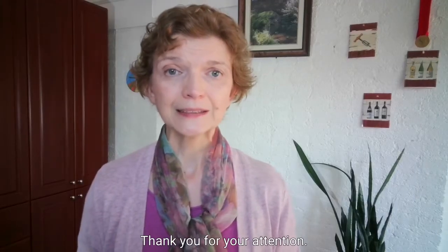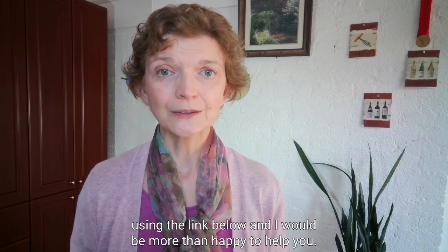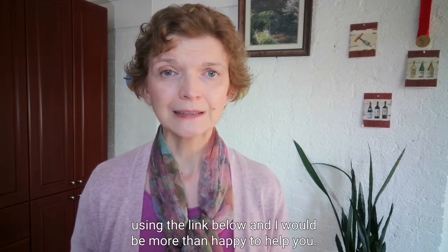Thank you for your attention. If you have any questions, feel free to contact me using the link below and I would be more than happy to help you.